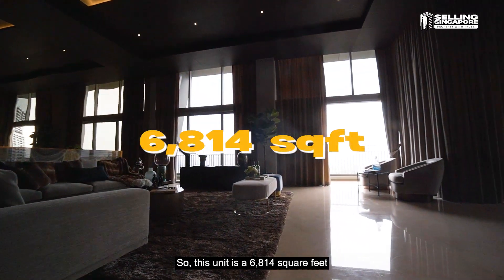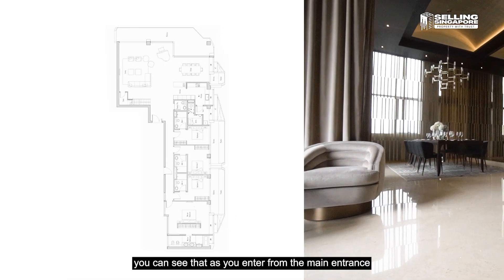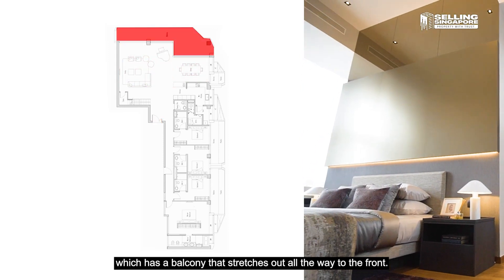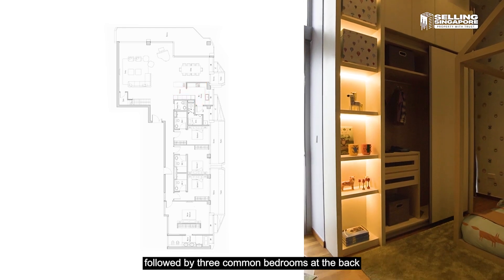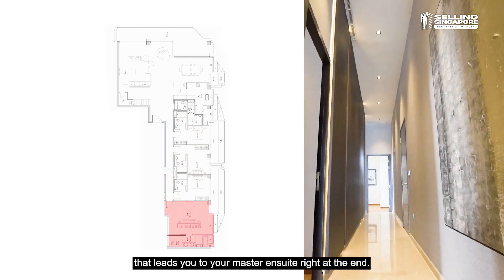This unit is a 6,814 square feet, 5-bedroom penthouse apartment. Looking at the floor plan, as you enter from the main entrance you're greeted by your living and dining, which has a balcony that stretches out to the front. The kitchen — your wet and dry — is on the right, followed by three common bedrooms at the back through a corridor that leads to your master ensuite at the end.